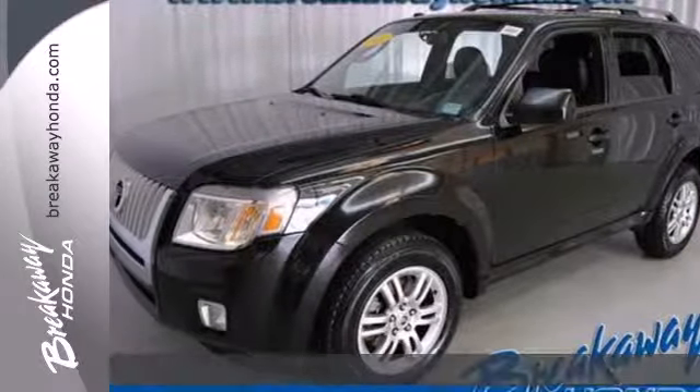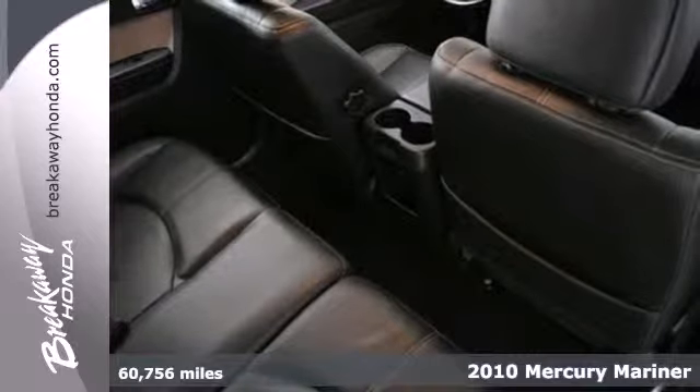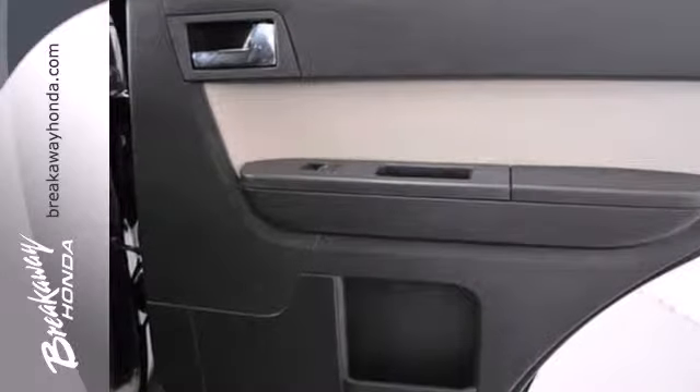It's a 2010 Mercury Mariner. This versatile and value-packed Mariner has standard features including air conditioning, leather-wrapped steering wheel, four-wheel ABS, and a premium audio system with CD player.